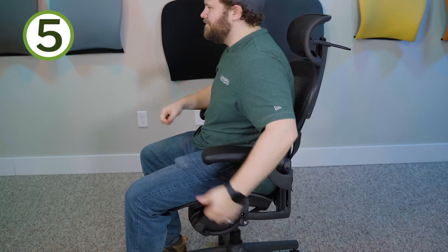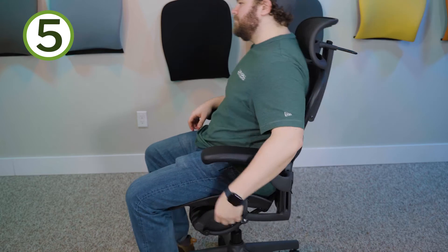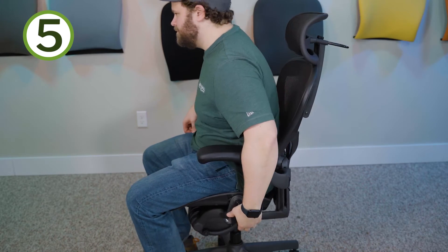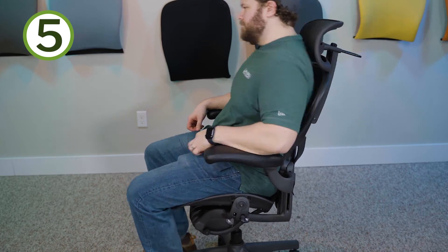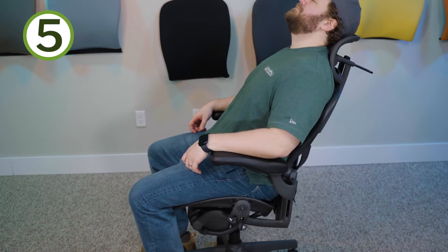Number five: the tilt limiter function on the Aeron. Again, another optional component, but one they did very well. I like that you have a lot of flexibility in being able to set how far back you want to lean — you're not pigeonholed into the one, two, three, four positions that a lot of other manufacturers push you into. The Aeron does a very good job of having a lot of ratchet positions to choose from. It also leans pretty far back, and I like that — it gives you a lot of flexibility.